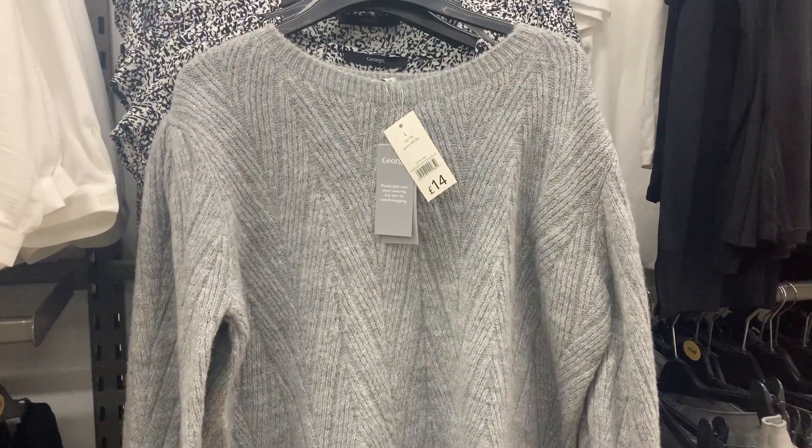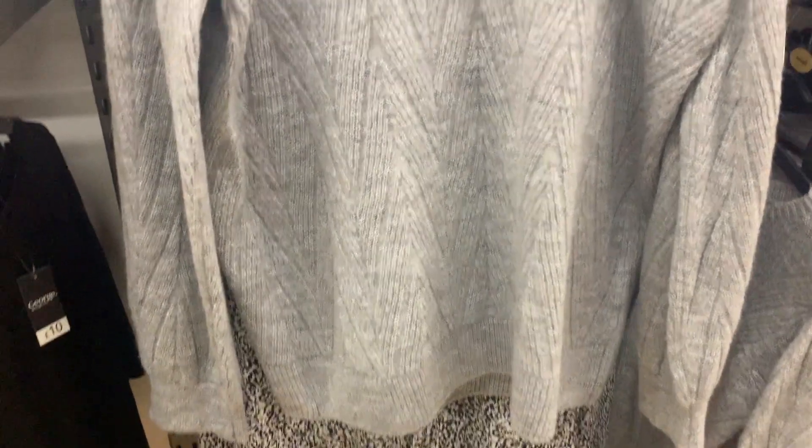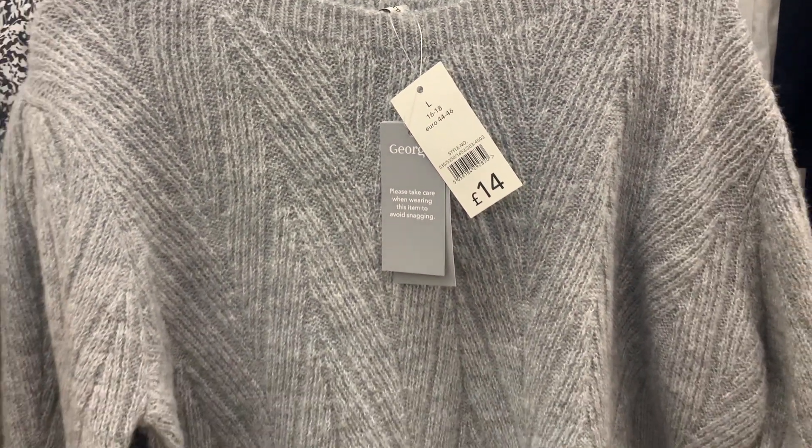I loved the different texture of this jumper, I thought it was really unique with that chevron pattern. A cozy gray jumper is just a staple for every single winter.